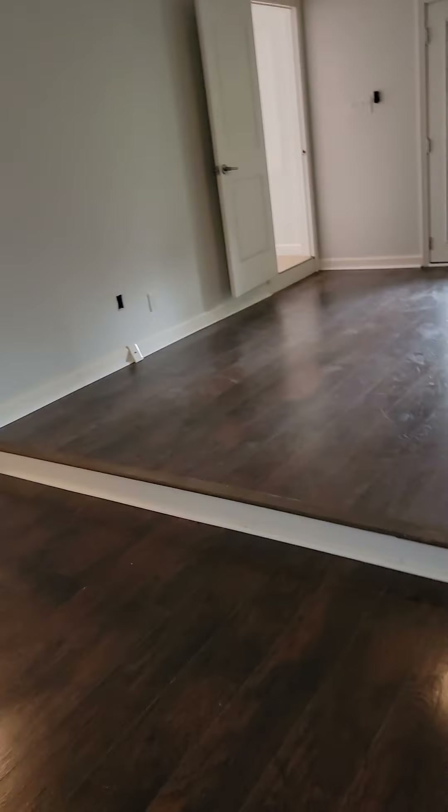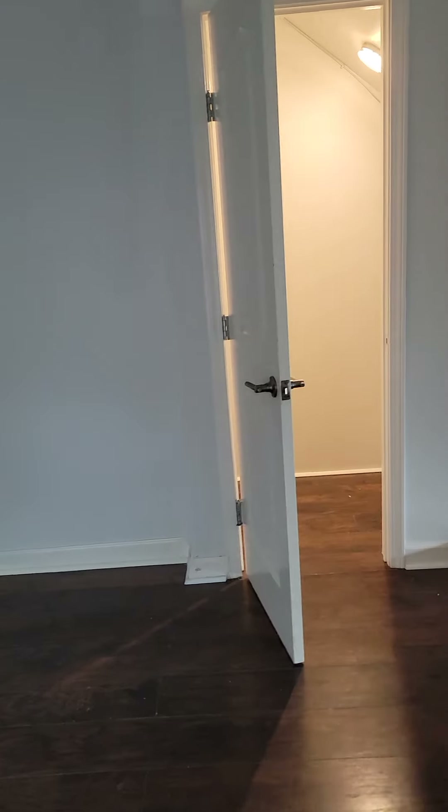Back inside, you have storage under the stairs.